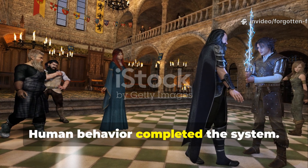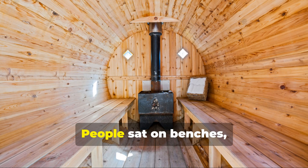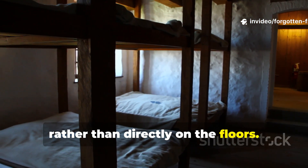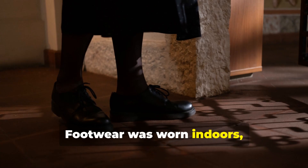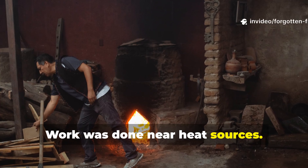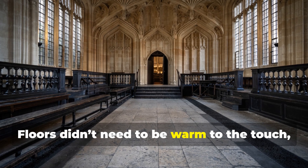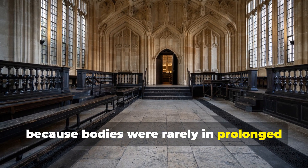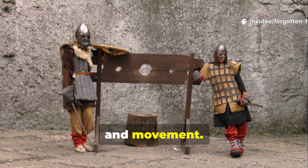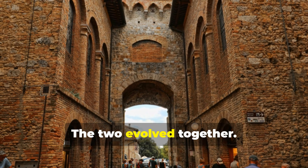Human behaviour completed the system. Medieval warmth wasn't just about architecture — it was behavioural too. People sat on benches, stools, and chests rather than directly on floors. Beds were elevated. Footwear was worn indoors. Work was done near heat sources. Rooms were used differently depending on the season and time of day. Floors didn't need to be warm to the touch because bodies were rarely in prolonged direct contact with them. Heat loss was minimised by posture, clothing, and movement. Ignoring behaviour leads to misunderstanding architecture — the two evolved together.